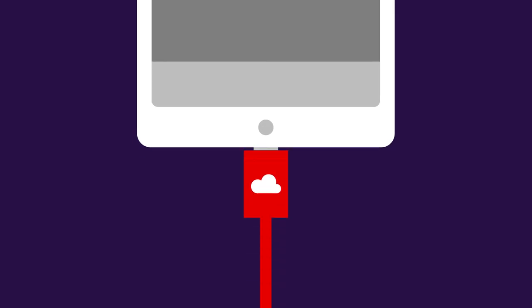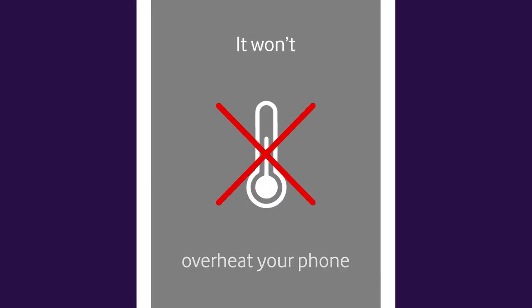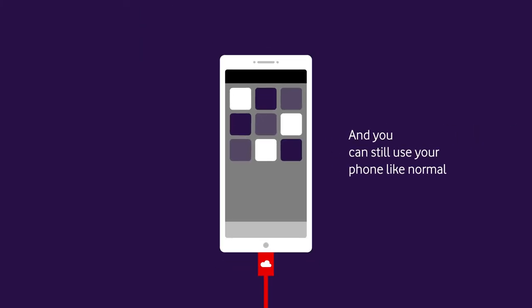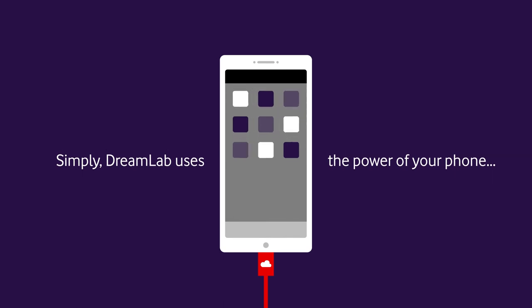DreamLab only works when your phone is plugged in and fully charged. It won't overheat your phone or access your private information and you can still use your phone like normal. Simply, DreamLab uses the power of your phone for good.